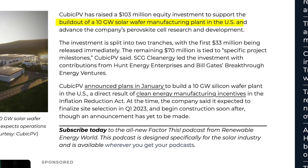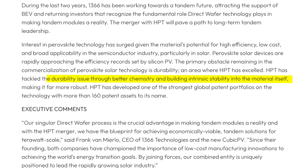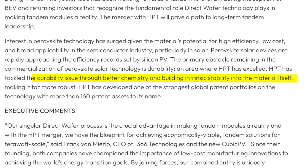Another major player is Cubic PV, backed by Bill Gates. They were initially planning a massive 10-gigawatt conventional silicon wafer factory in North America but pivoted entirely to tandem perovskite technology — a strong vote of confidence. Cubic PV claims they've solved durability issues through better chemistry and by building intrinsic stability into the material itself, though both companies keep their methods proprietary for competitive reasons.